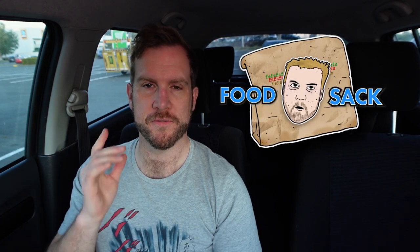Hello all, welcome to another edition of Food Sack. I'm here today checking out something very interesting — probably the weirdest cross-promotion of the year, but probably only the second weirdest flavor of Twisties this year. That's right, I'm checking out Twisties' brand new Donut King Cinnamon Donut Flavored Twisties.